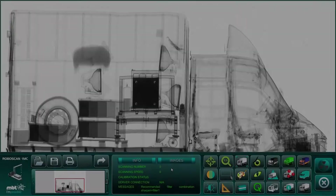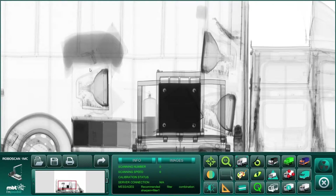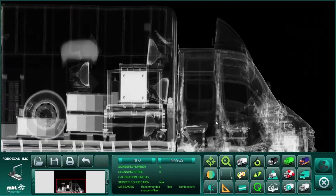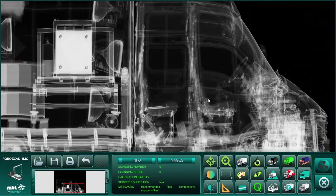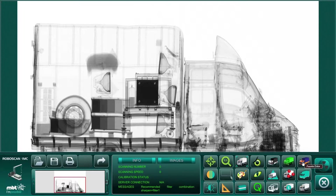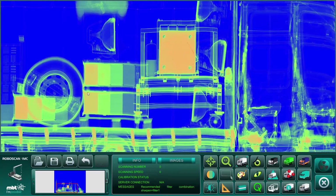The generated radiography is inspected by the operator using proprietary advanced image processing tools and filters such as material discrimination, sharpen, edge detection, high penetration, and many others. The high resolution and high penetration radiography provides the operator with the ability to identify threats such as bombs, drugs, weapons, or contraband in just a few seconds.